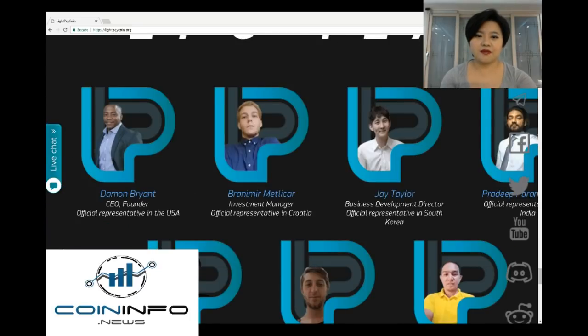Behind LightPay Coin lies an experienced and multicultural team that aims to bring LPC to its true potential. They currently have official representatives in USA, Croatia, South Korea, India, Ukraine, and Philippines.